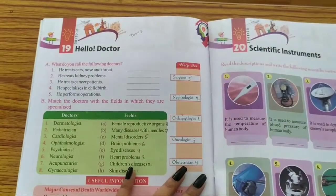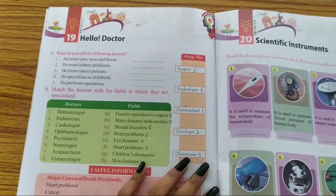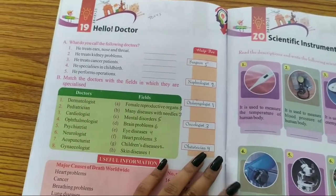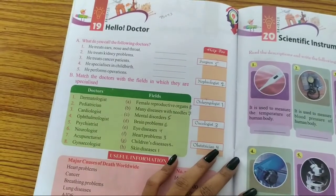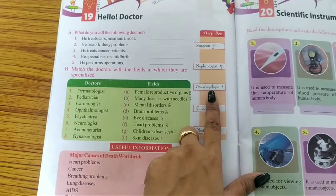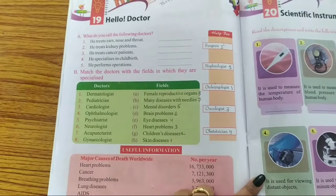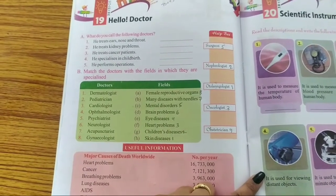Okay, Class 4, let's move on to the next chapter — 'Hello Doctor.' Part A: What do you call the following doctors? Number 1: He treats ears, eyes and throat. The answer is Otolaryngologist. Number 2: He treats kidney problems. The answer is Nephrologist.